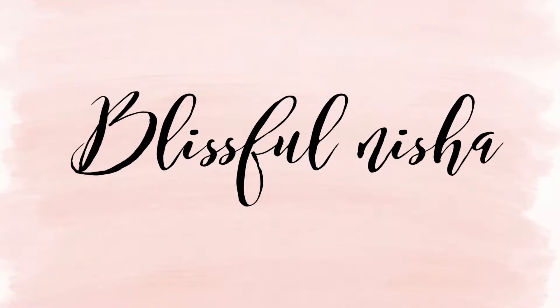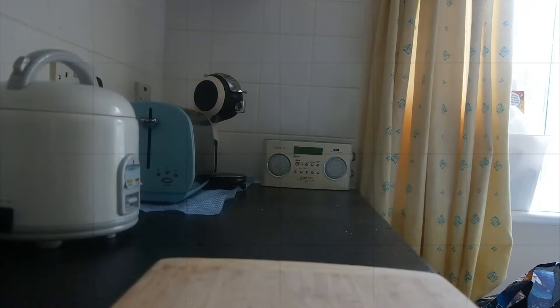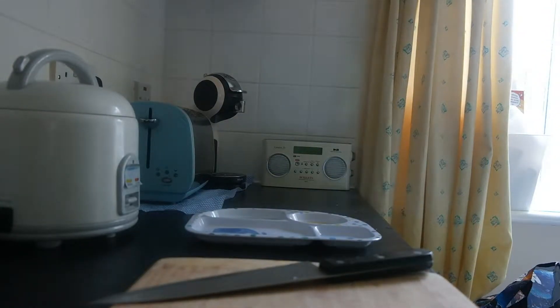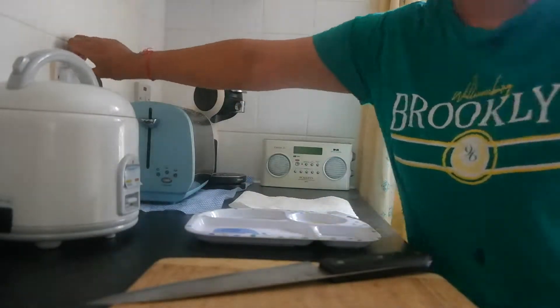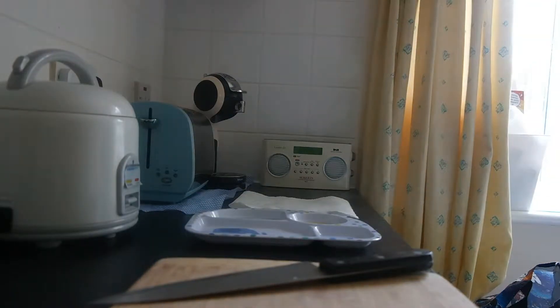Hi guys, welcome to my channel. My name is Nisha and today I am here with baby-led weaning breakfast ideas. I am not a nutritionist or an expert, so whatever I'm showing in this video is all based on what I feed my baby. I hope you guys will enjoy this video.